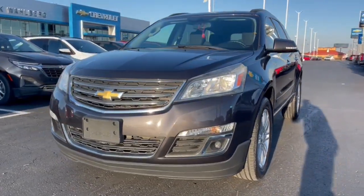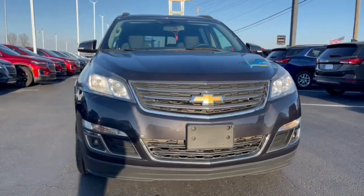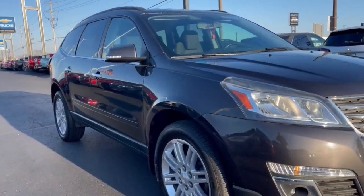Get a feel for the 2015 Chevrolet Traverse. With less than 110,000 miles on the odometer, this vehicle provides excellent value.